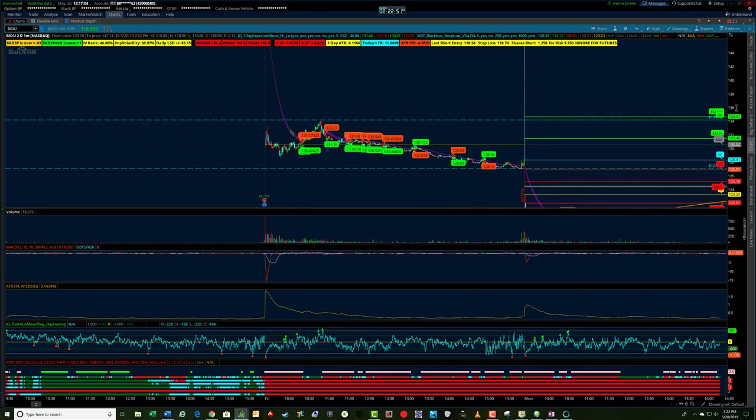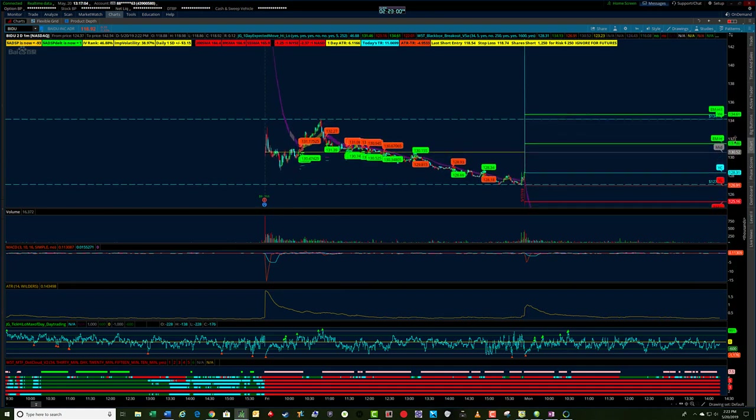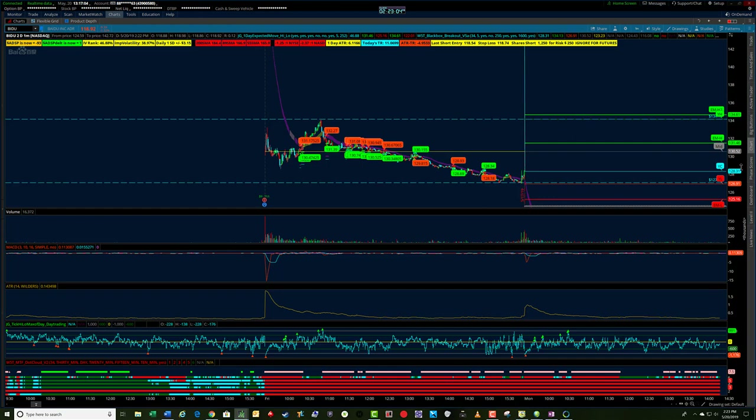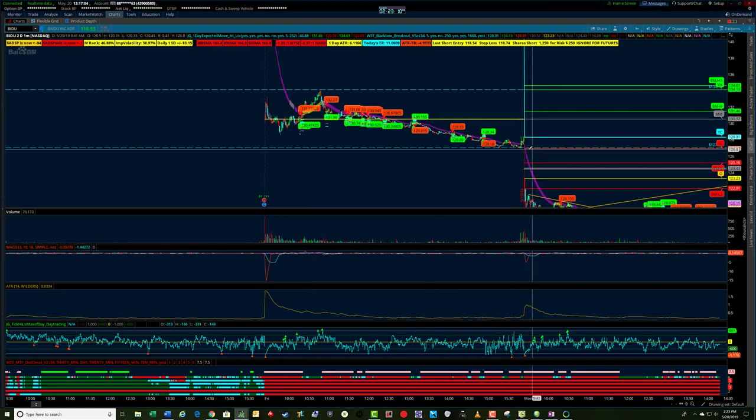With Baidu, relatively weak earnings had a big gap down. 134.26 was the high and the low was 127 and change. I was setting this up as a bracket trade and noticed this morning it was already gapping down pre-market.